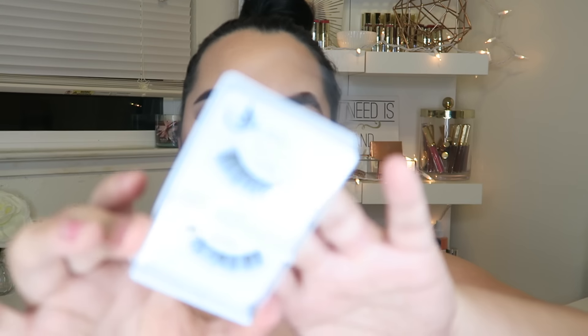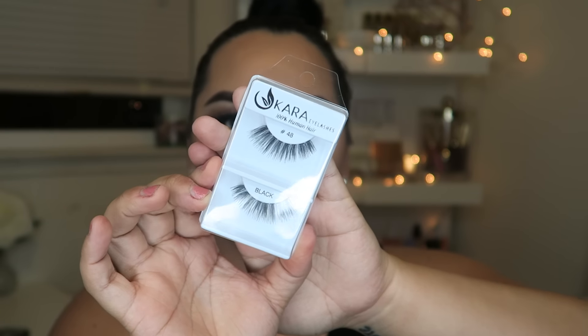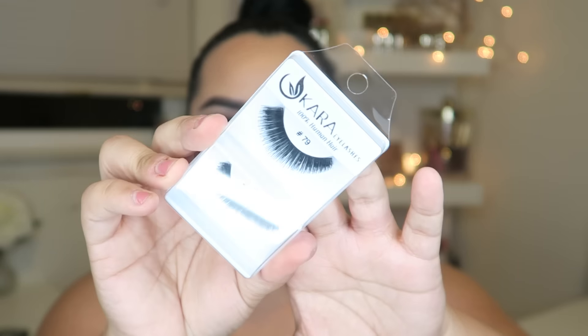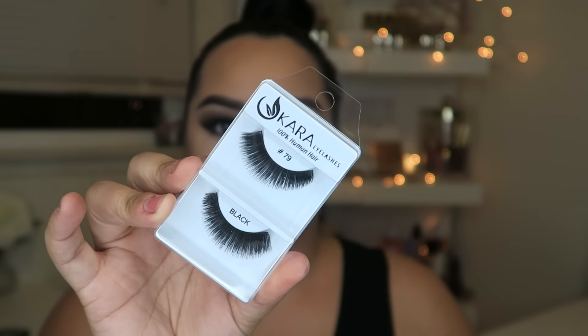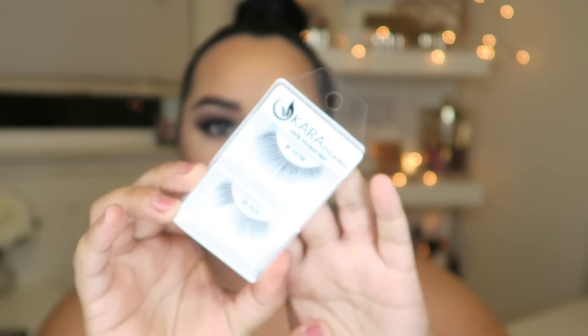I did pick up a couple pairs of lashes. The first pair is from Car Lashes — supposedly 100% human hair — in shade black, number 48. They're really pretty wispy ones and look like really good quality. The next pair is number 79, which are really thick, black, and very voluminous. The last pair is number 747, also Car Lashes, and these are really natural wispies.